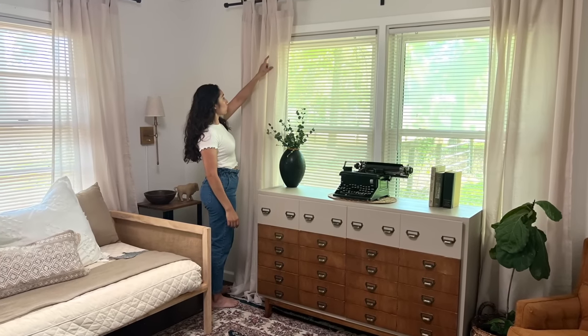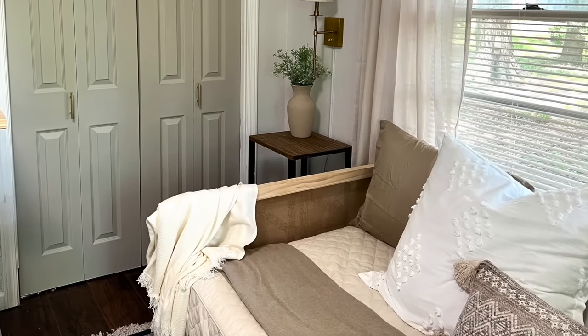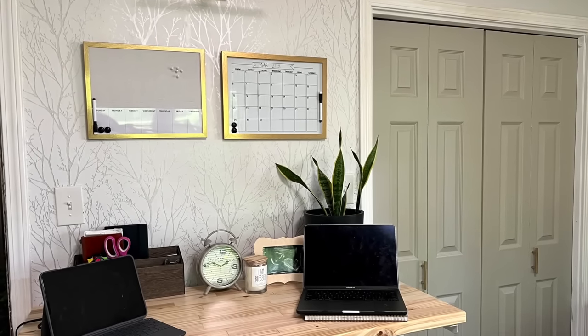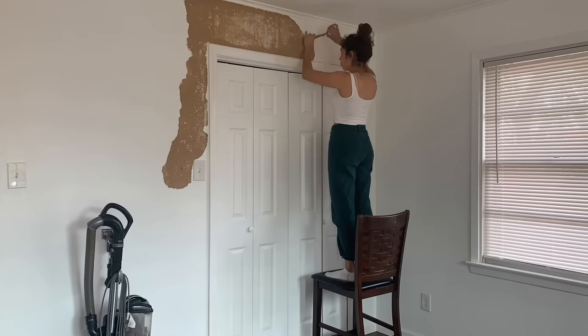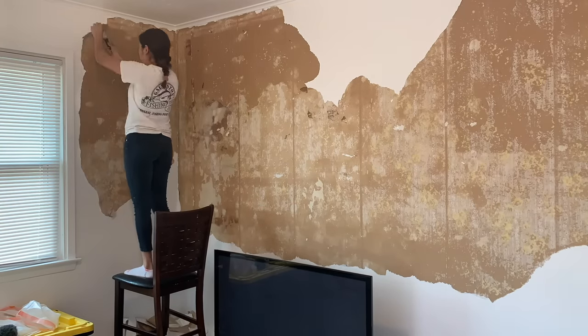If you've been around for a while, then you probably remember this office guest room I redid last year. I wanted to take you down a quick recap on the work I did to get there and how I've transformed it into my baby's nursery. So stick around as I tackle this room for the third time and make it a space for my newest little one to enjoy.